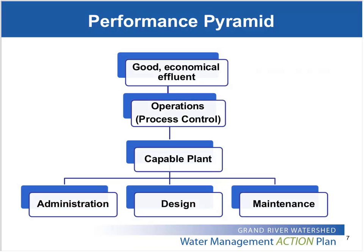You've seen this diagram already — Aaron presented it earlier — but I'm going to show it again to talk about our optimization program and how it's based on the Composite Correction Program, which is built on this performance pyramid. It was an approach developed in the U.S. by the EPA in the 70s and 80s, and it takes a comprehensive view of the wastewater treatment process, evaluating administration, design, and maintenance to determine whether the plant is capable of meeting specific performance goals. Then it's the day-to-day operations and process control by operators that enables the plant to achieve high-quality effluent economically.